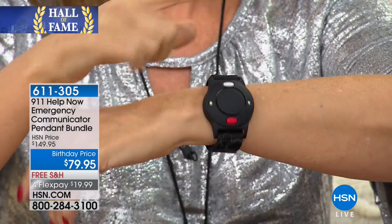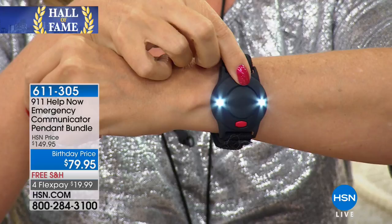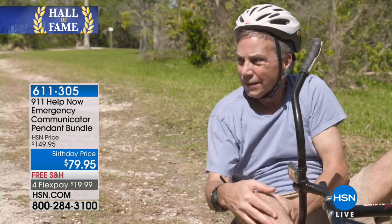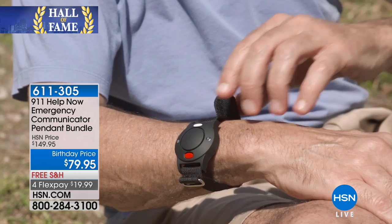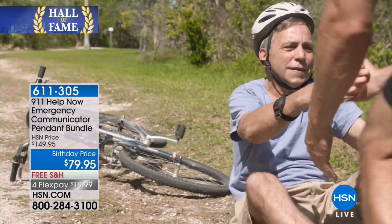This is a ruggedized wrist alarm — everybody can wear it. We're including two band sizes, small and large. It has the blinking super bright LED lights and also a 120 decibel siren. The blinking lights and the loud siren either mean 'come help me' or 'don't mug me.' You're going to be able to wear this and have an extra layer of peace of mind. I call this perfect for that non-911 emergency. It's a valuable bonus.